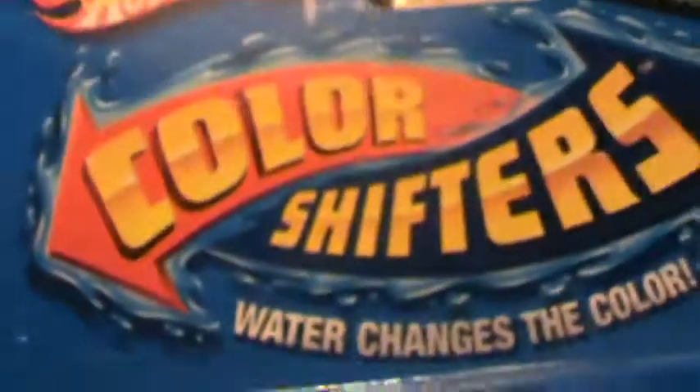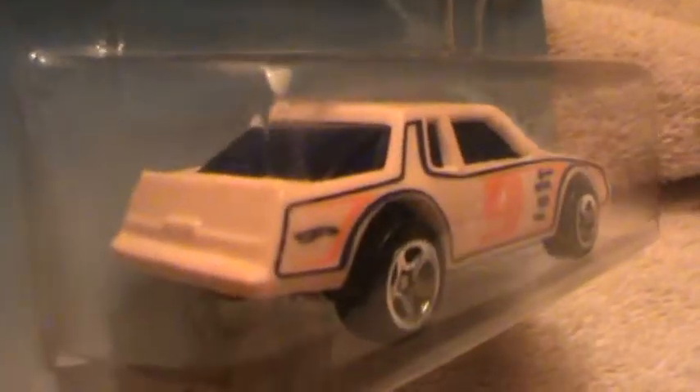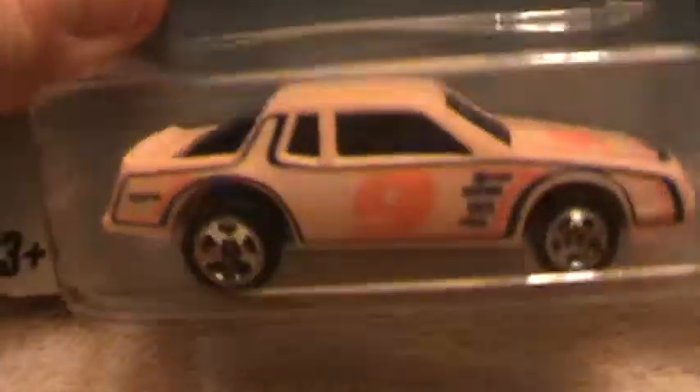Chevy Stocker — I've done plenty of Chevy Stockers. Color shifters, don't get that mixed up with it being a stocker, because this car, if it stalks somebody, it would just scare the living boogers out of them, because it is one fine piece of equipment.